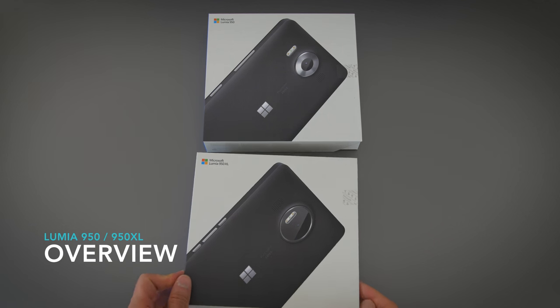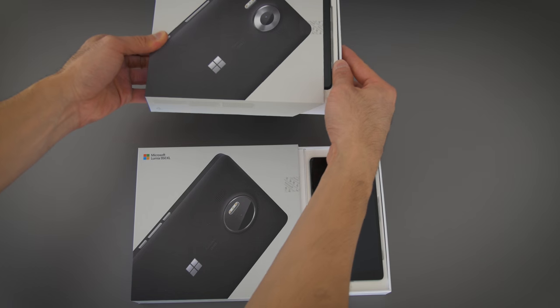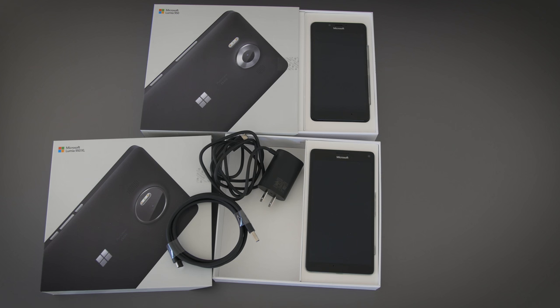Both of them come in simple cardboard boxes that kind of look like Surface devices. You slide them open and you get the phones, pamphlets, USB-C chargers, and a USB Type-A to Type-C cable.